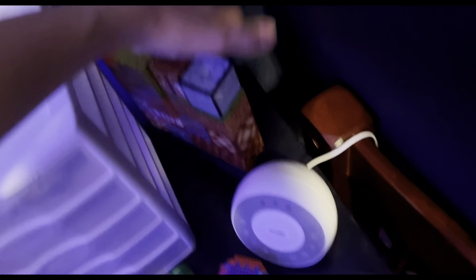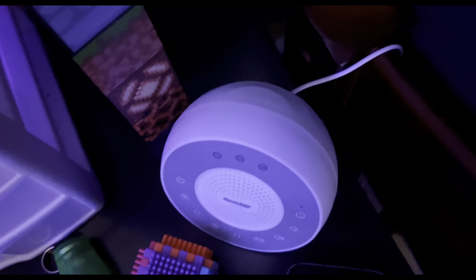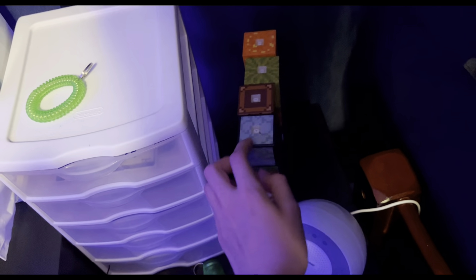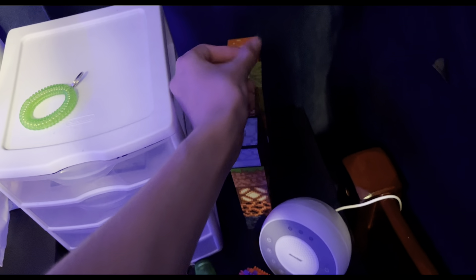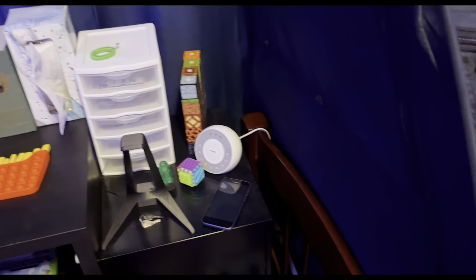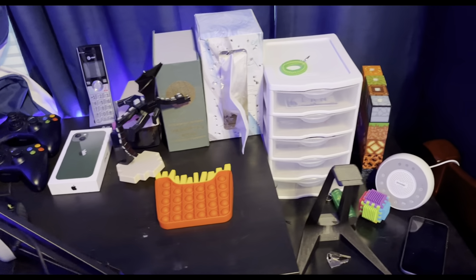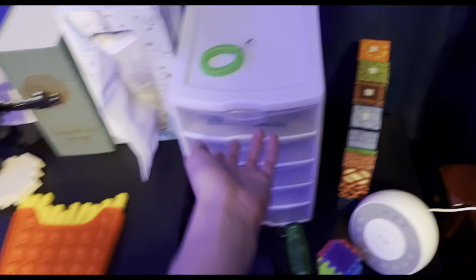Over here there's a cool Minecraft lamp. You can turn it on — the power button's over here — and it lights up. You can interchange the blocks, so like I could take off this furnace, put it somewhere else, or make one giant stack. I'll leave a link to it in the description because I got it on Amazon for Christmas.